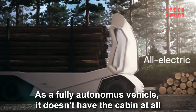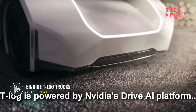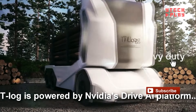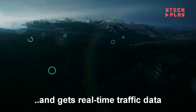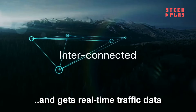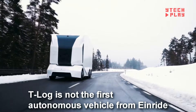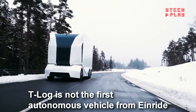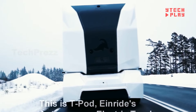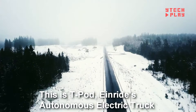The Einride T-Log is a cutting-edge electric logging truck brought to life by the Swedish company Einride. One of its standout features is the absence of a traditional driver's cab, which opens up more space for hauling impressive loads of up to 16 tons. This truck can be operated remotely and relies on advanced autonomous driving technology, powered by NVIDIA software. For challenging environments like dense forests, the T-Log comes packed with safety tech, including radars, lidars, and cameras, giving it a complete 360-degree view of its surroundings.